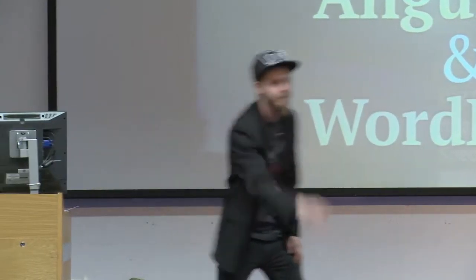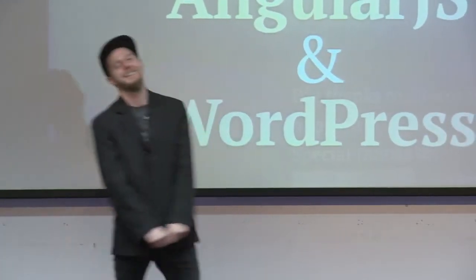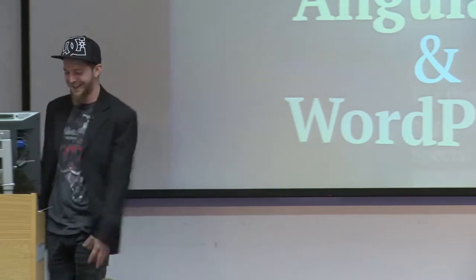Unfortunately, we've kind of run out of time for questions. But as Damian said at the beginning, he'd love you to come down to the front and talk to him. I can talk all day, all night about that — I encourage you to do that. Thank you very much, guys. Thanks very much to Damian.